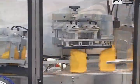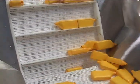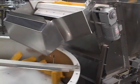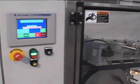It will also turn straight-walled, F-style, tapered, or handled containers to the proper orientation, all in one machine.